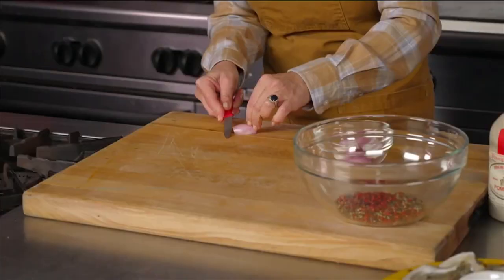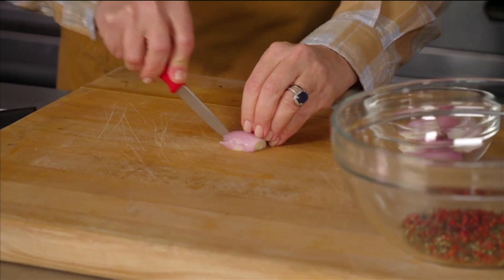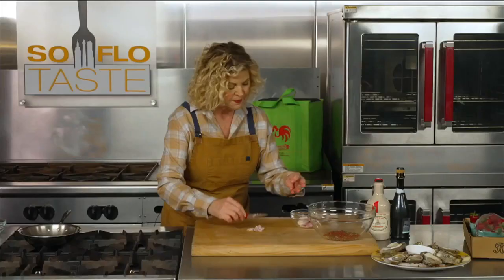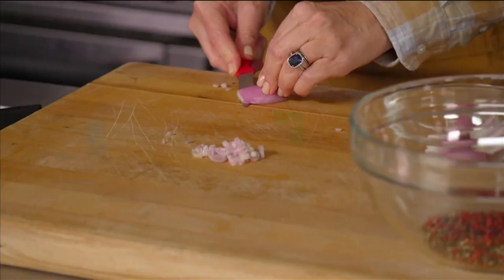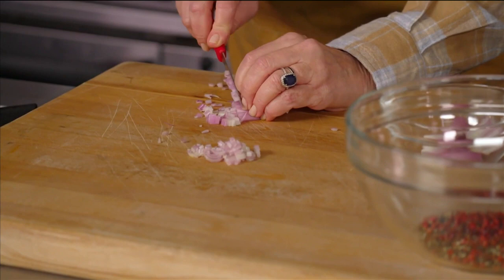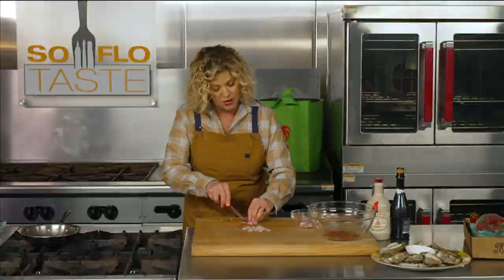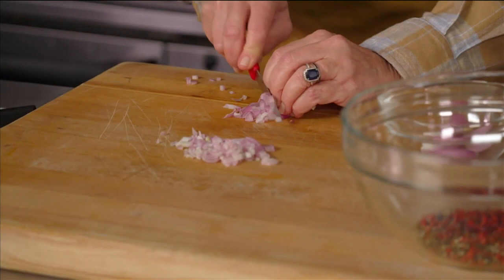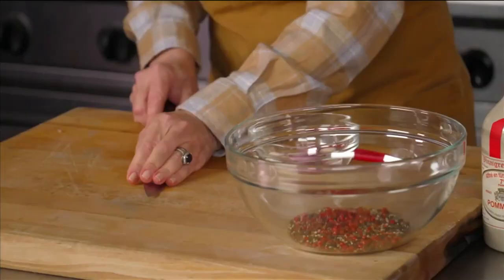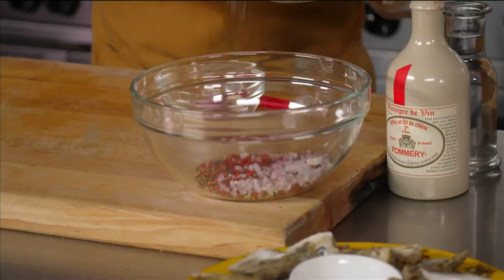Next, we're going to cut some shallots really nice and small. This is half a shallot — I basically layer it up, slice it into little strips, and then cut it into little diced pieces. The beauty of a mignonette is that you allow your palate to really enjoy the saltiness of an oyster without clouding it with too much flavor. We're going to add an acid for balance, but also to bring out the flavor of the oyster even more. You want this to be as salty as an oyster, so add a nice amount of salt.